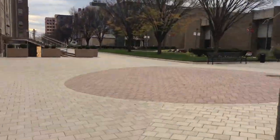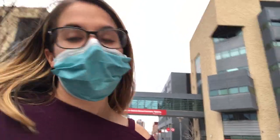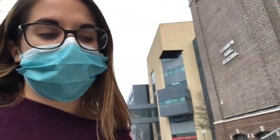Right next to me is Kupfrian Hall — we saw it before from the other side. And on my left is CKB, the Central King Building. This used to be a high school — it's really cool from the inside and it's a really huge building. There's an innovation space, which I'll show you because it's super awesome. There are a lot of classrooms in here, individual study rooms, group study rooms, and the tutoring centers — I know the math and physics ones are here. It's one of the main buildings on campus and it's super nice to study in.